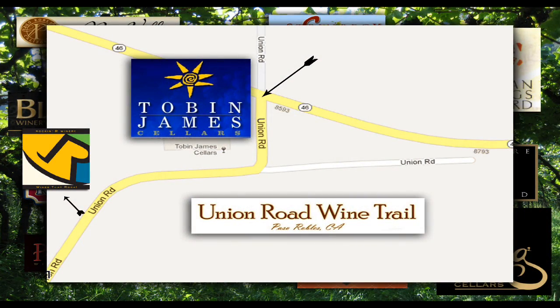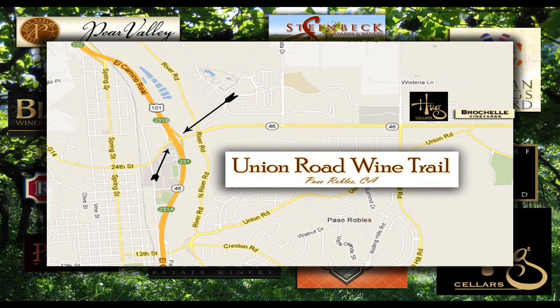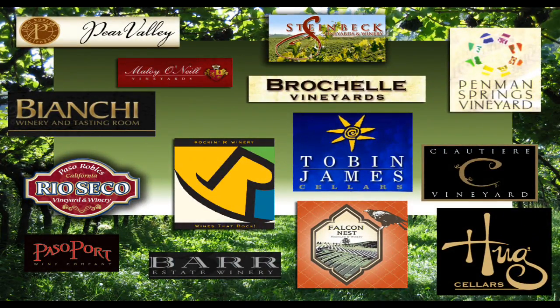Whether you're coming off the 46 or from the 101, first you just find Union Road and go to right about the middle, then you look for Penman Springs. You will be headed south, so you just pass the Penman Springs Vineyards. Keep on going down the road for about a country mile, and there on your left you'll see the Cloutier Vineyards.